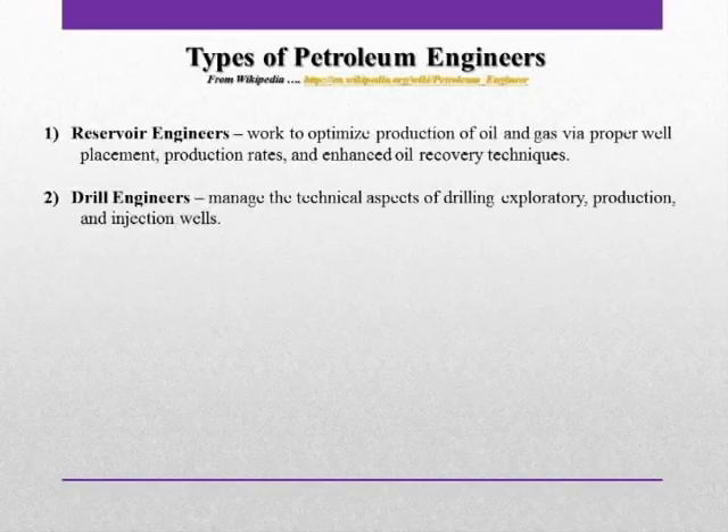And temperatures of greater than 600 degrees Fahrenheit. The drilling engineer is responsible for managing the technical aspects of drilling exploratory, production, and injection wells.